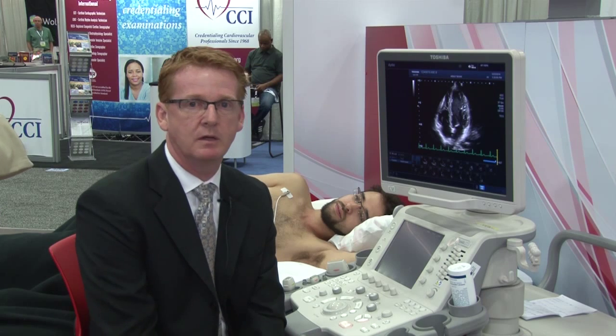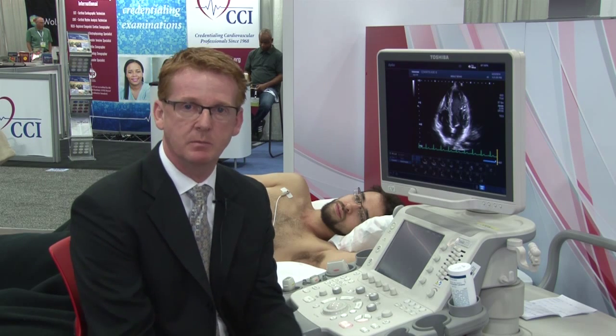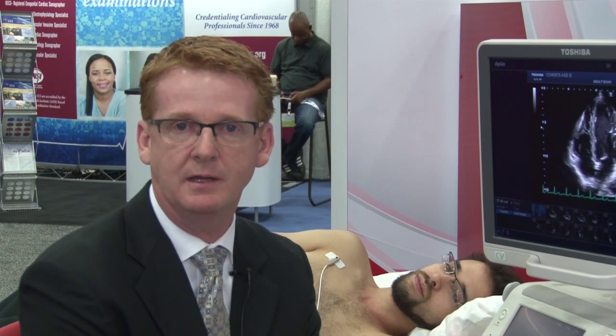In combination with our image quality and our robust 2D wall motion tracking tools, it is easier than it has ever been before to be able to do analysis using 2D wall motion tracking and speckle tracking. So now let me show you how easy it is to take you through a 2D wall motion tracking analysis.